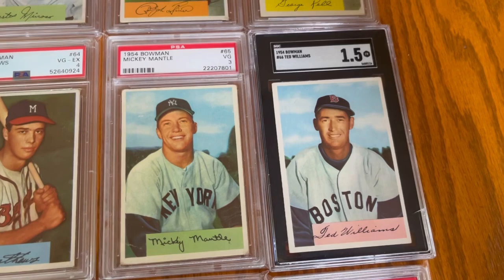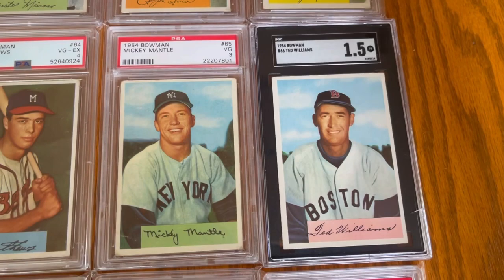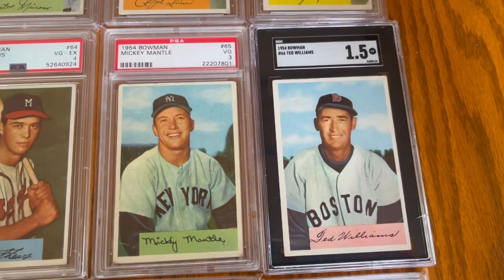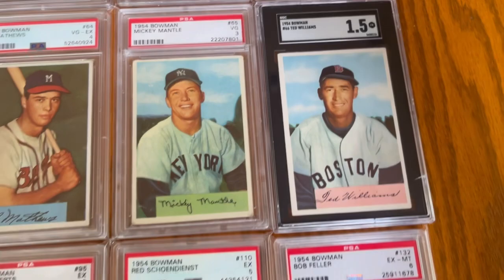You got card number 65, Mickey Mantle. Card number 66 is the card that never should have been — the Ted Williams that was printed initially and then pulled. So it's not super rare, but it's rarer than any of the other 54 Bowmans, and so highly collectible. It's just a really cool card. I have both of those. Mantle's a three — I've had that for a long time, you can tell by the flip — but two great cards there.